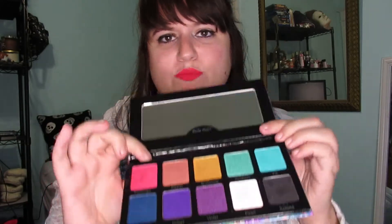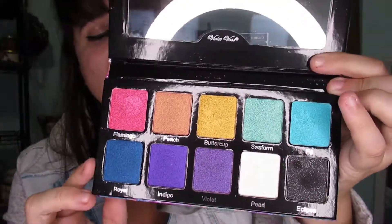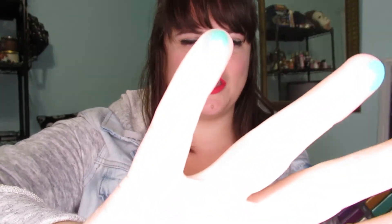This one I've been using a lot for my inner corner. It's the Violet Voss Rainbow palette. It's mostly really pigmented shimmery shades, but they make for really good inner corner highlights. It's really creamy too, so I'm obsessed with those.